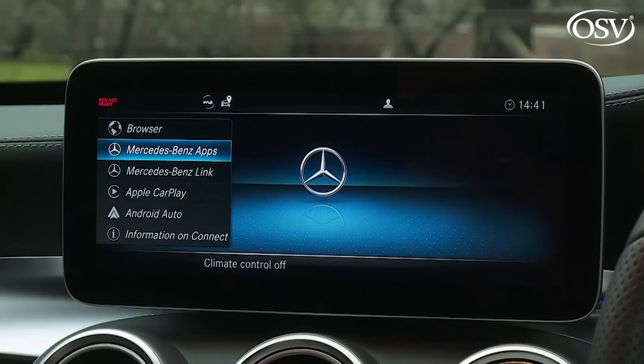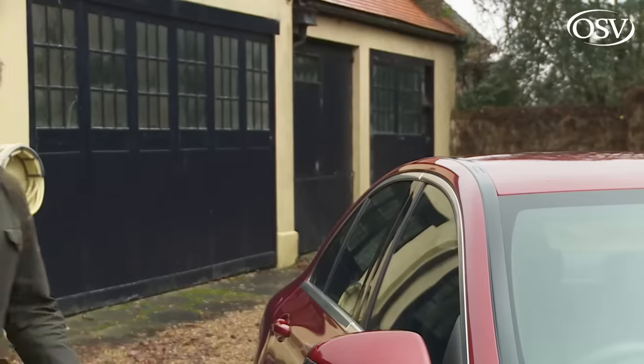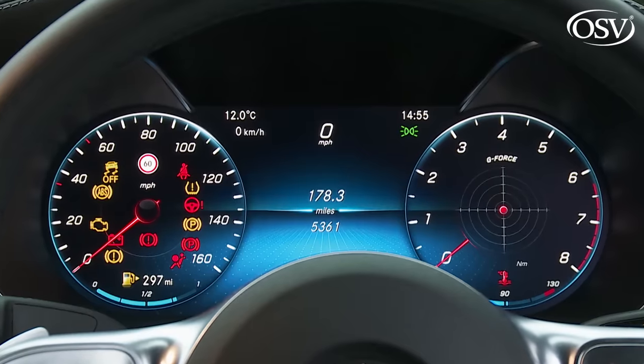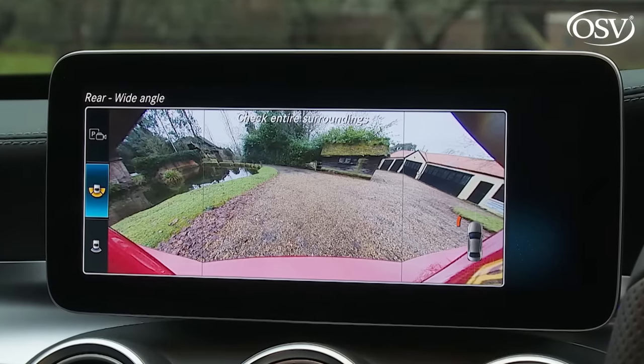If you've taken the Premium pack, you can pay extra for the 12.3-inch digital instrument cluster we've been trying here, though it's more likely you'll get it as part of the Premium Plus pack, which includes it as standard along with keyless go keyless entry, a panoramic electric glass sunroof, a 13-speaker 590-watt Burmester surround sound system, and a 360-degree camera setup using four cameras to provide a bird's eye view of your surroundings.